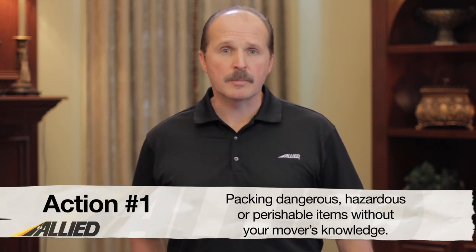Action number one: packing dangerous, hazardous, or perishable items without your mover's knowledge. Packing items that fall under these categories is ultimately your responsibility and not covered under any type of valuation or coverage. Be sure to check with your moving company if you're not clear on what constitutes a dangerous, hazardous, or perishable item.